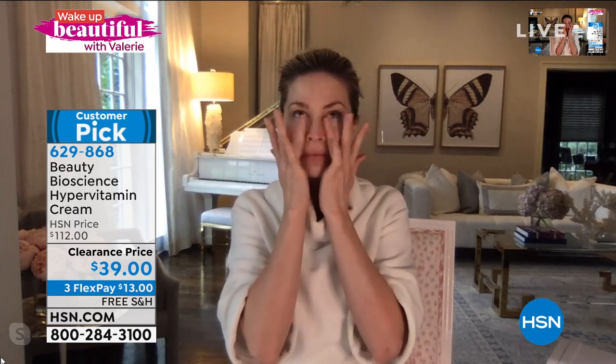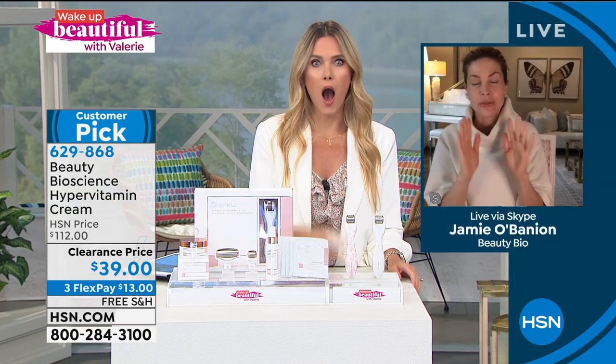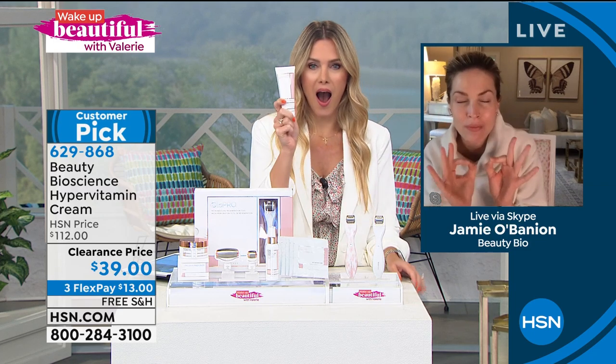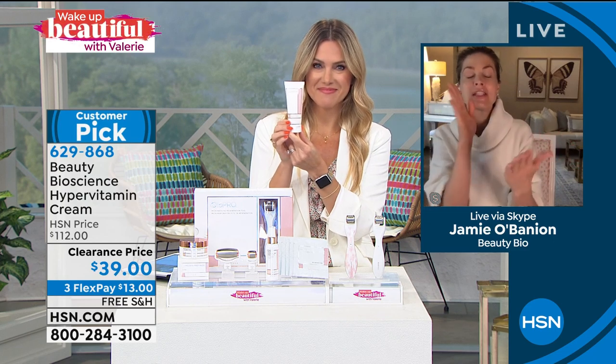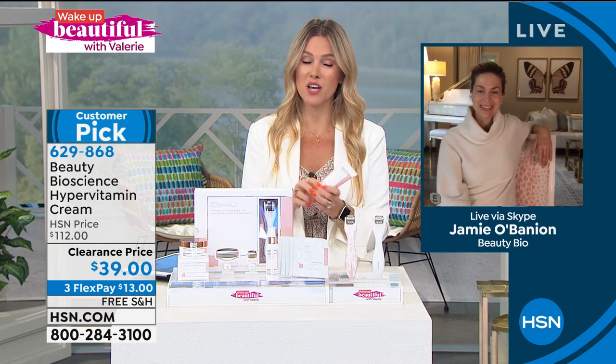Jamie's birthday is on Friday, and she's celebrating by giving us the birthday gifts. This deal is incredible. The hypervitamin cream — what's the shelf life unopened? Three years. So three years unopened, and one year once it's opened. It's the most stable form of vitamin C. Most vitamin C out there is ascorbic acid; this is so stable. You can literally buy almost four of these for the price of one in any other retail beauty market.